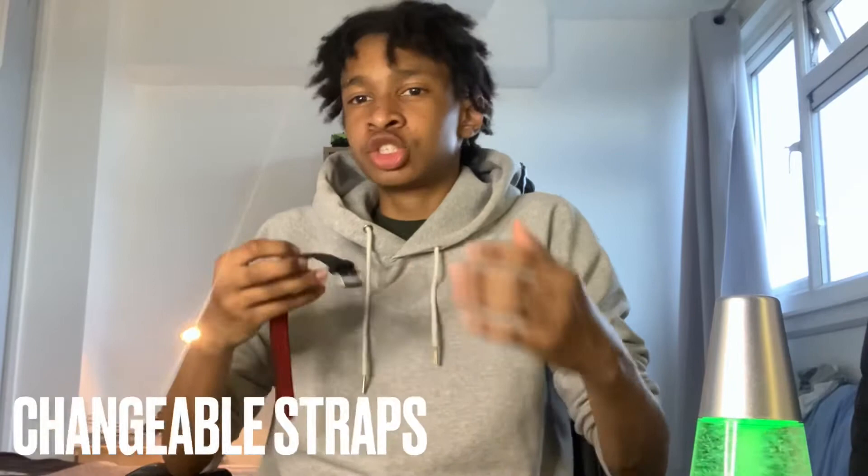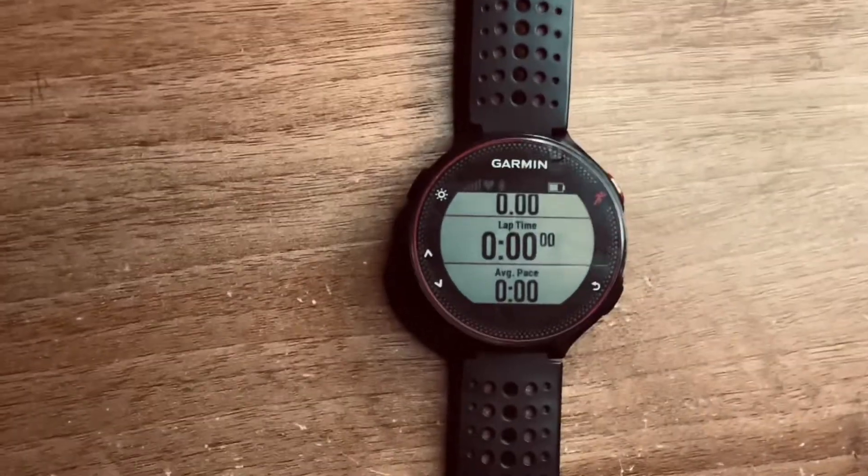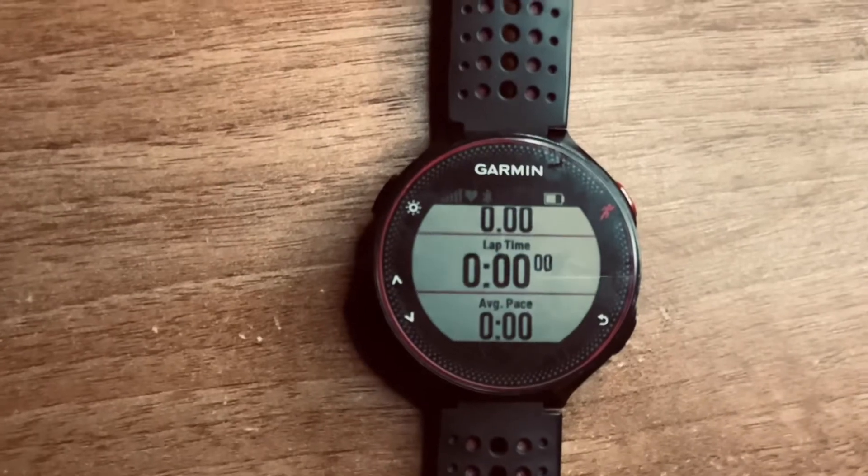The next spec is the fact that it has changeable straps. You can buy other straps from Amazon, eBay, or whatever shop you like. They are a little pricey for just a piece of plastic or rubber, but if you don't like the color you bought it in, you can always change it.